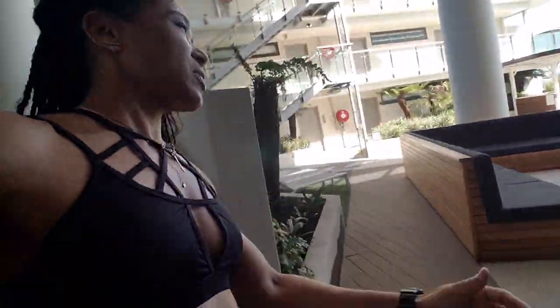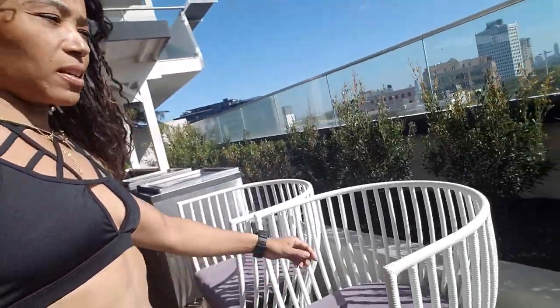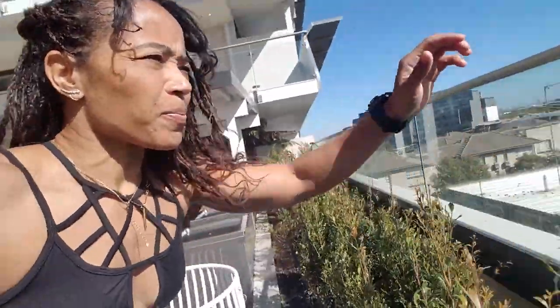Pretty cool, right? So this is my first day in South Africa — and what I've kind of always known is it looks a lot like the US. I'll show you guys what's up over here. This is where I'm staying, this is the Airbnb, and it kind of still feels like I'm in LA, I'm not gonna lie. The weather is amazing.